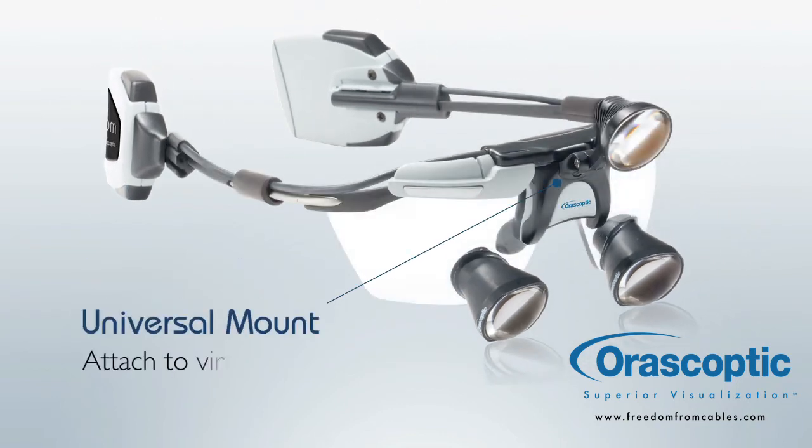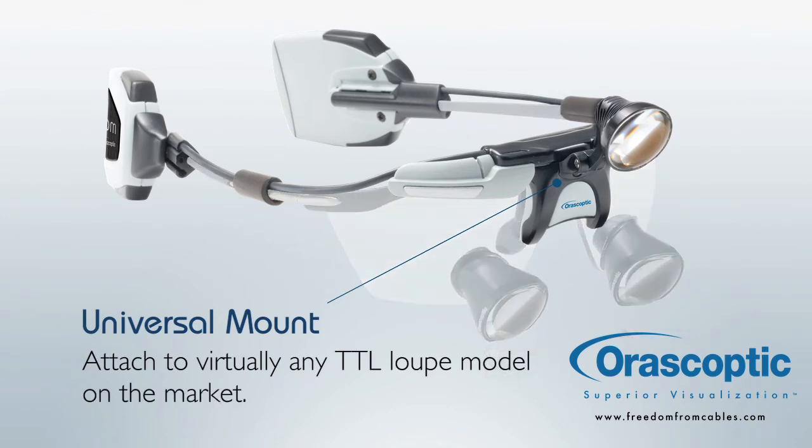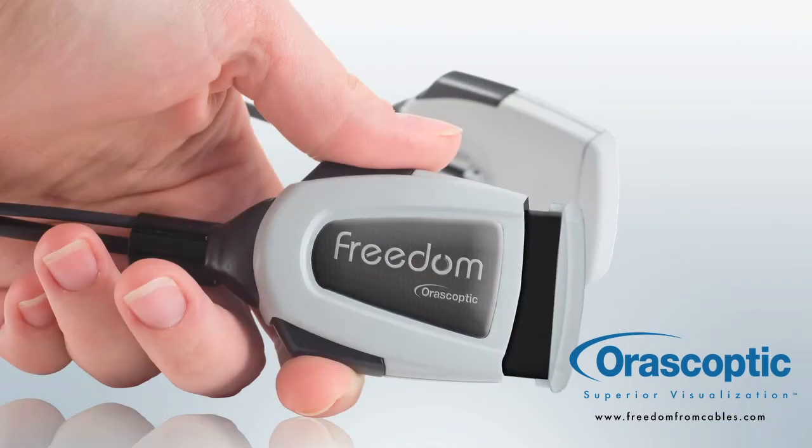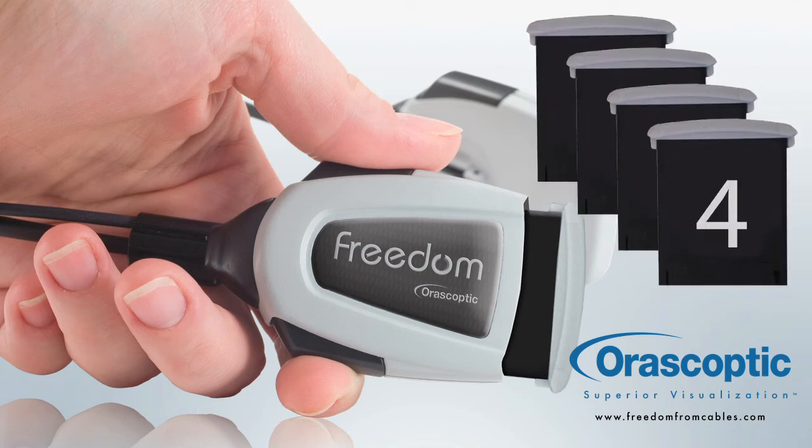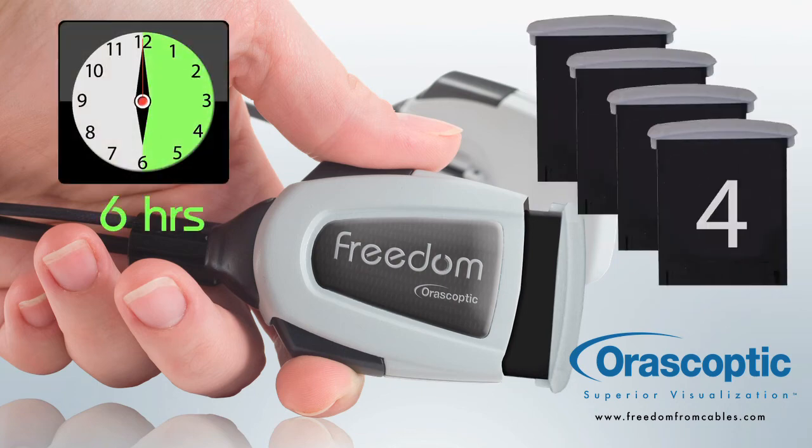Freedom can be used with virtually any TTL loupe on the market today. Freedom comes with a battery charging station and 4 fast-charging hot swappable batteries that deliver 6 hours of illumination.